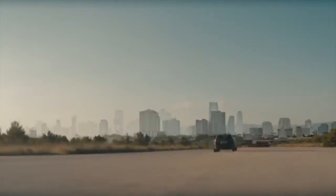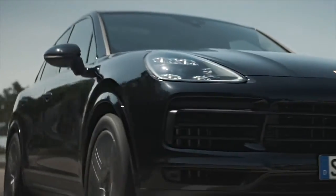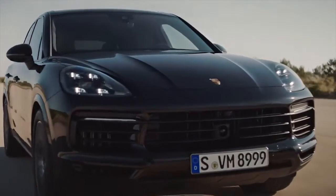Meanwhile, the sportier Cayenne S now covers the same sprint in just 5.2 seconds, which is 0.3 seconds quicker than the old Cayenne S.